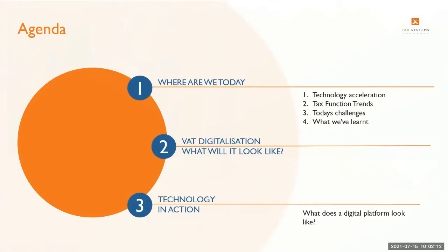We're going to have three main areas. We'll start by looking at where we are today — how technology is accelerating across the function and the different adoption rates we've seen. We'll then look at tax function trends, how automation is being driven and the benefits it brings. We'll look at challenges around VAT specifically, then lessons learned from automation and digitalisation projects. In the second section we'll look at what VAT digitalisation looks like, and finally a look at Alphabet to demonstrate those benefits and allow you to visualise those changes.